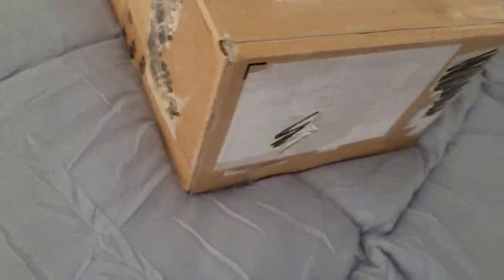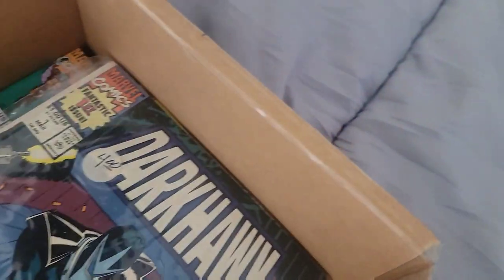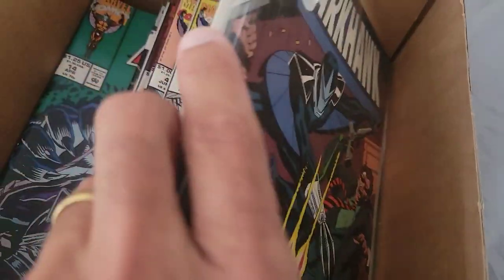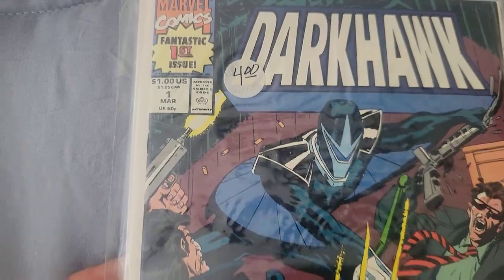Alright, now we're going to open this mysterious box and see what's inside. Oh my god — it's Dark Hawk! Holy cow, there are all kinds of Dark Hawk books in here. I need to get these bagged and boarded. I totally forgot about this — Dark Hawk Issue 1!